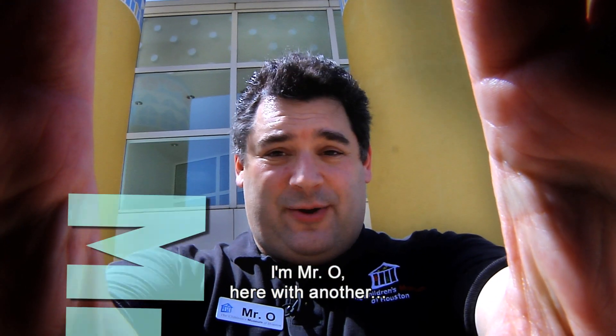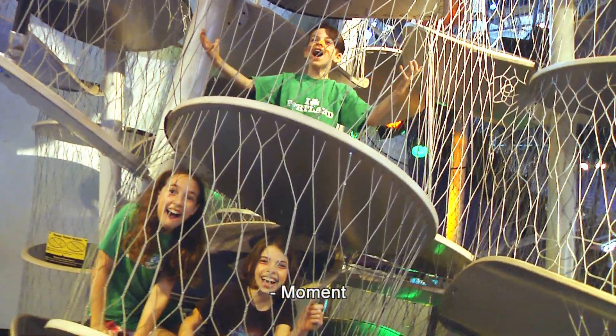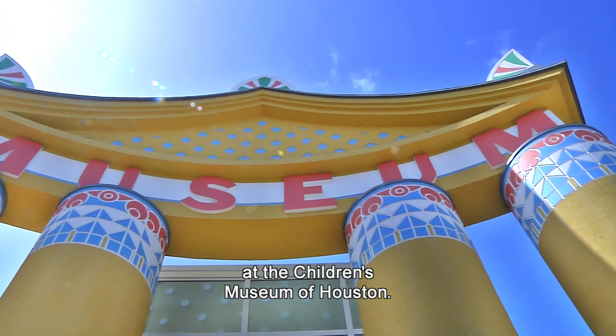I'm Mr. O, here with another Oh Wow Moment at the Children's Museum of Houston.